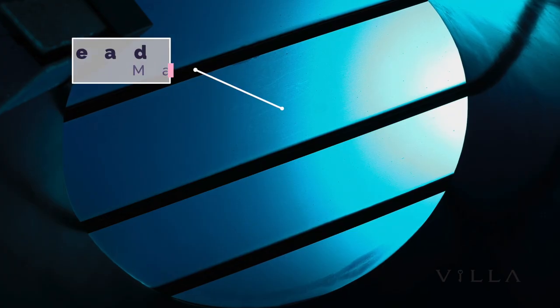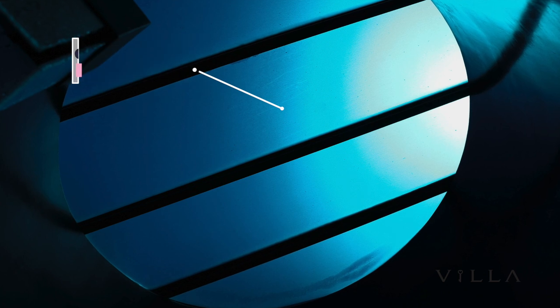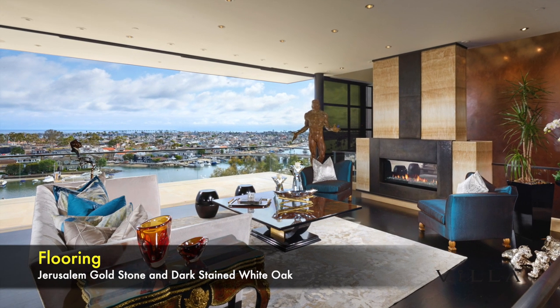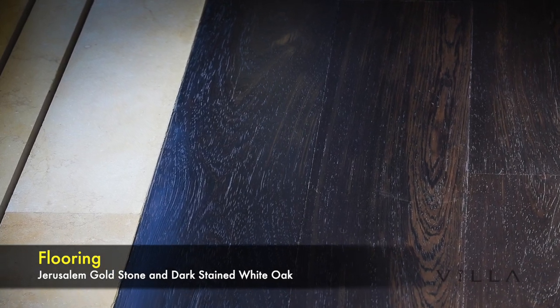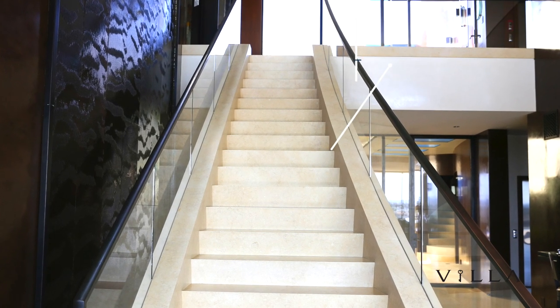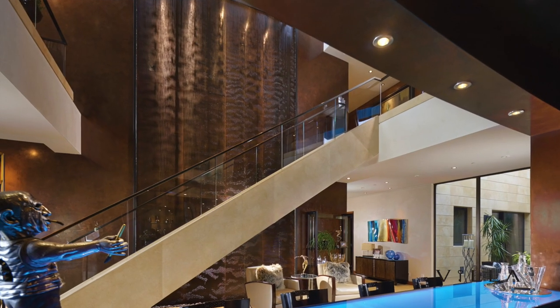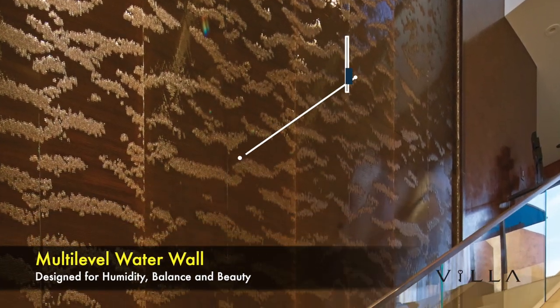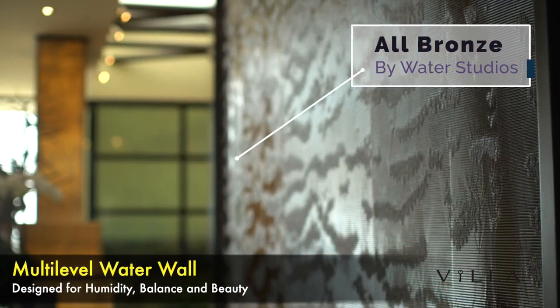The same glass is used on the overhead marquee. The flooring is primarily Jerusalem goldstone; however, there are areas accentuated by dark stained white oak. One of the many architectural marvels is the suspended steel staircase by Tobin Steel. The multi-level bronze water wall, designed for humidity, balance and beauty, is by Water Studios.